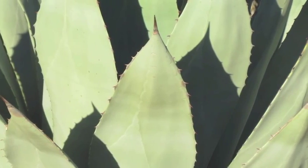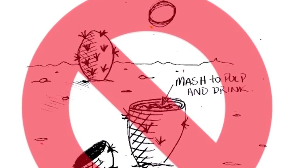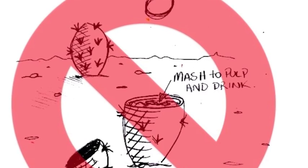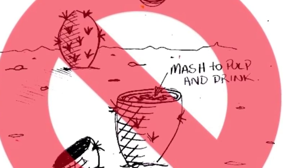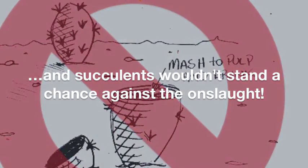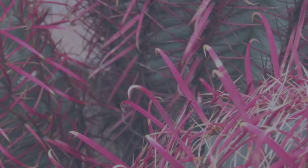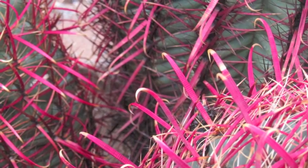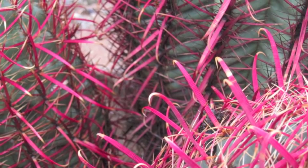Let's lay to rest the myth that the water stored in succulents can be consumed safely. If that were true in this water-starved environment, every animal would have adapted to get at this stored water, and succulents wouldn't stand a chance against the onslaught of thirsty desert dwellers. In fact, the water in succulents is stored in special mucilaginous tissues and aggressively defended by spines, a bitter taste or toxicity, and other means. It definitely is not potable.